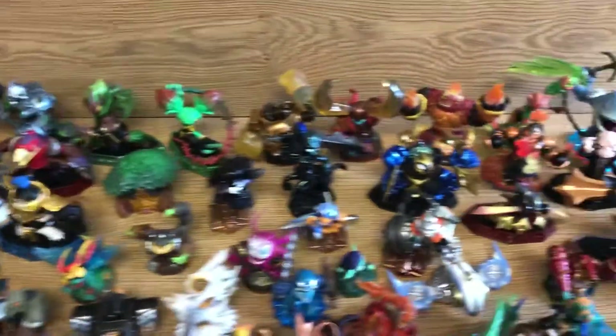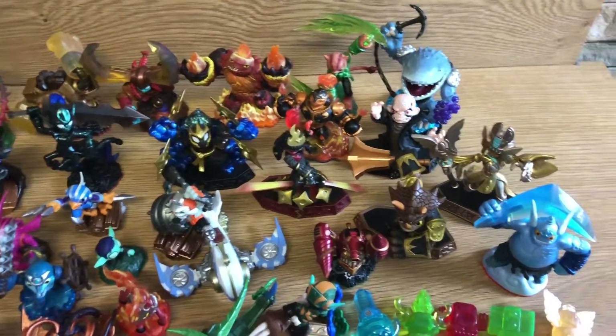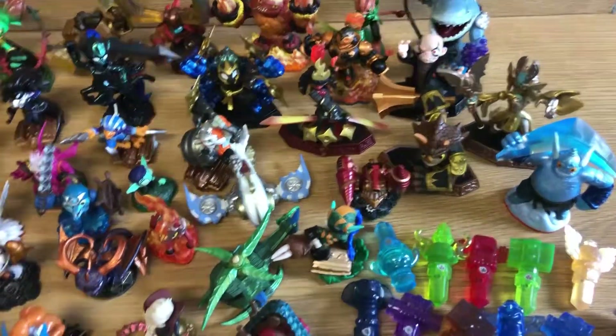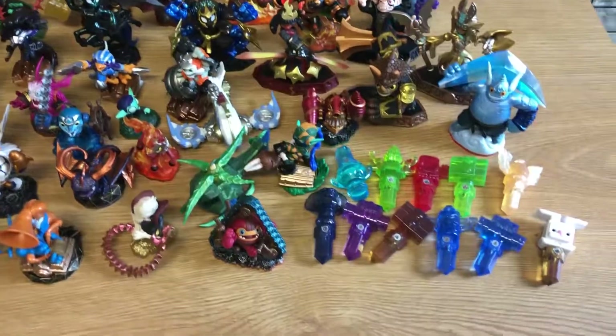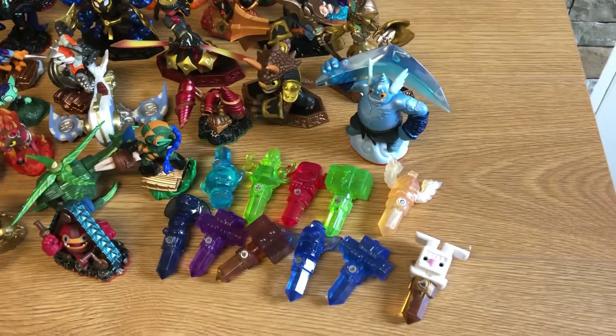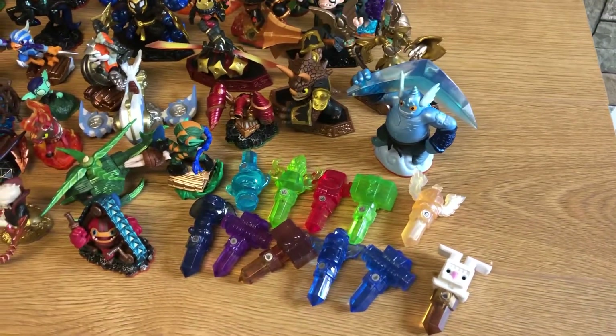So yeah, that's our Skylanders job lot. It is for sale on our eBay shop at CatSetic. Please get in contact if you have any questions and we'll be happy to help. Otherwise, we'll catch you in the next video — thanks for watching and goodbye.